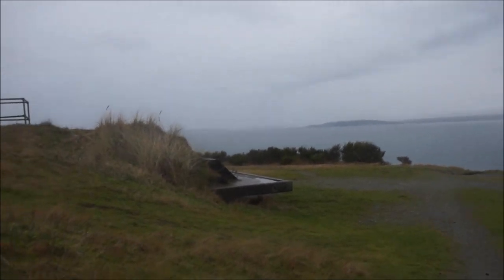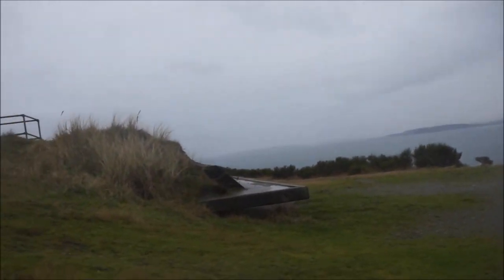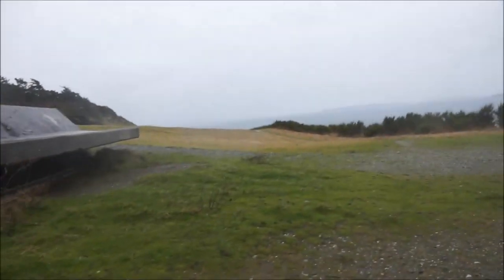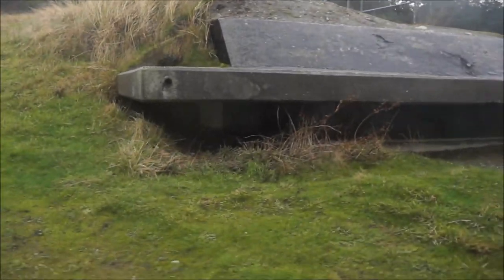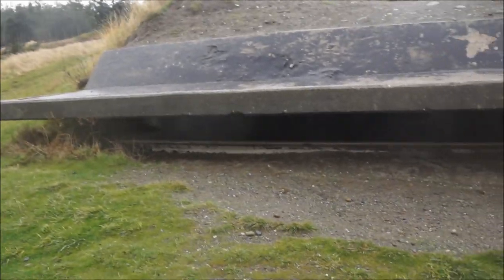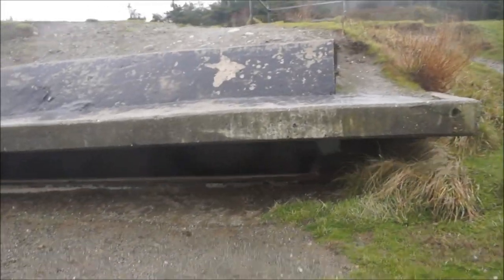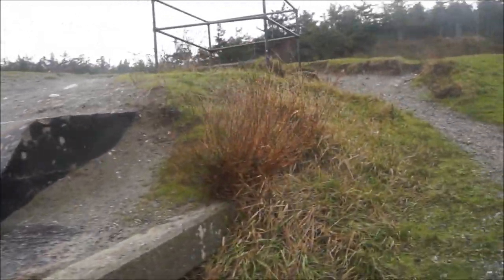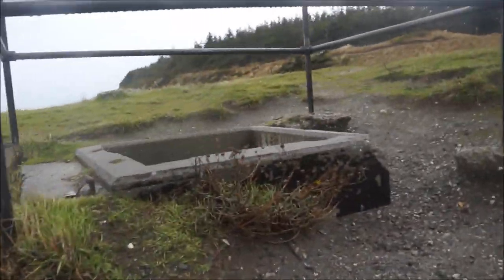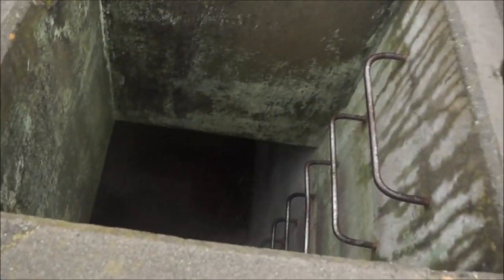This looks like a fire control bunker. You can tell the influence of technology — how much better protected from air attack this is than the Endicott-era ones were. Let's see if there is a way into it without a lot of crawling.